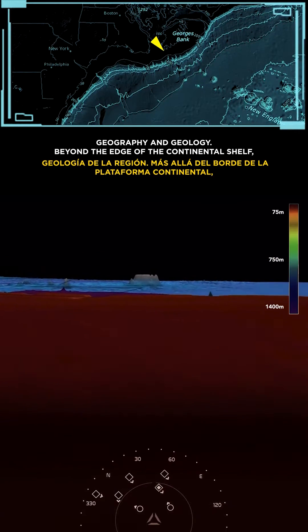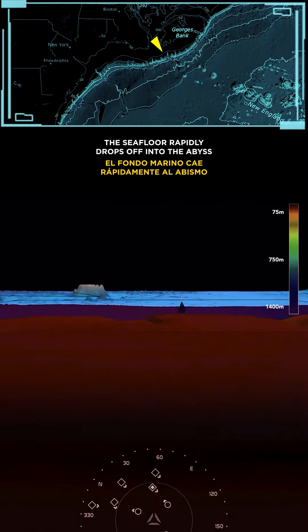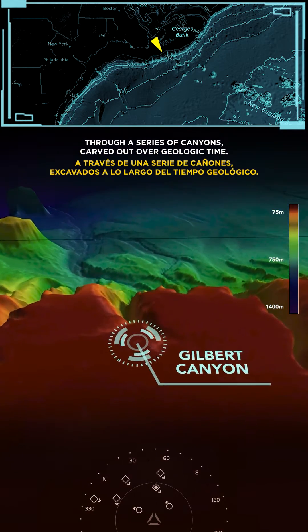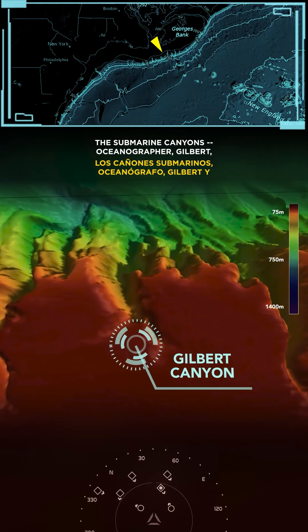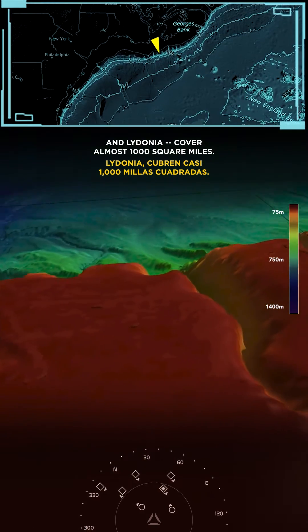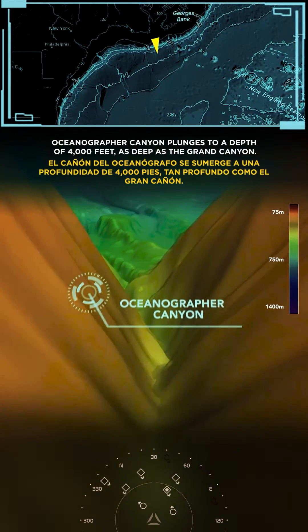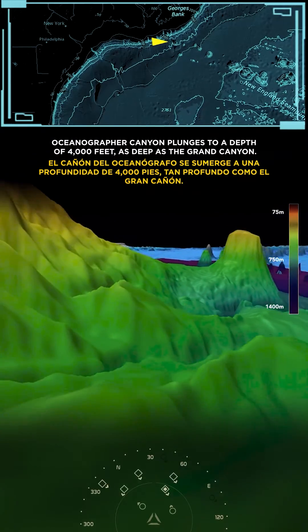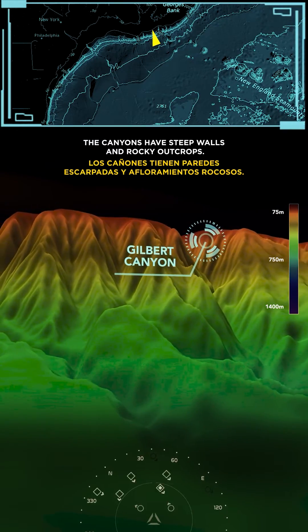Beyond the edge of the continental shelf, the seafloor rapidly drops off into the abyss through a series of canyons carved out over geologic time. The submarine canyons Oceanographer, Gilbert, and Lydonia cover almost 1,000 square miles. Oceanographer Canyon plunges to a depth of 4,000 feet — as deep as the Grand Canyon. The canyons have steep walls and rocky outcrops.